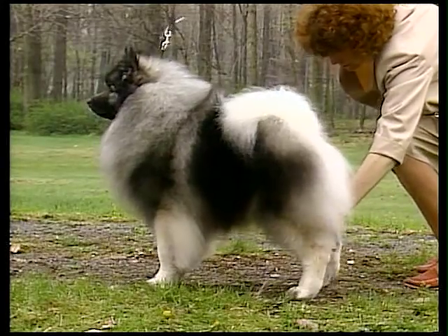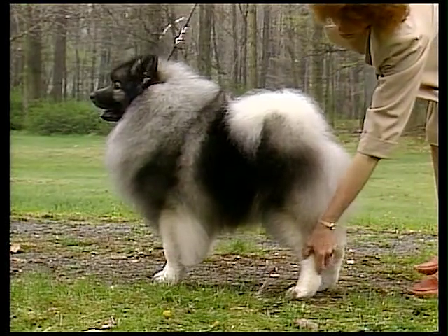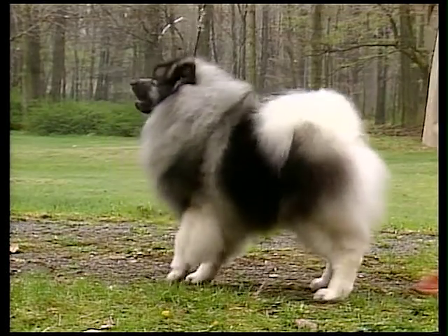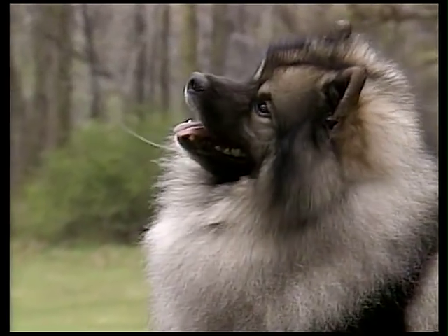The Keeshond's coat is distinctive in appearance. He has a dramatically marked, profuse coat, which is a mixture of gray, black, and cream hairs. The coat is easy to take care of, despite its glamorous appearance.